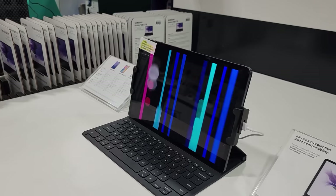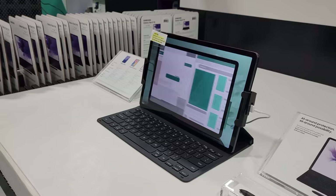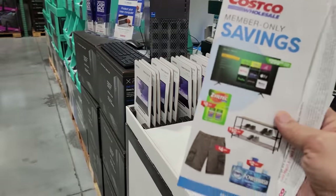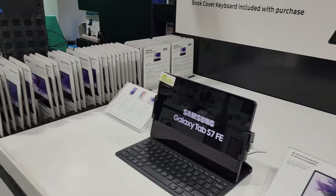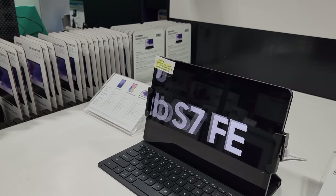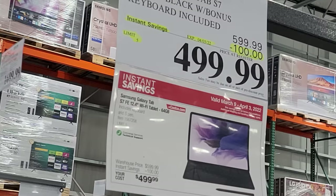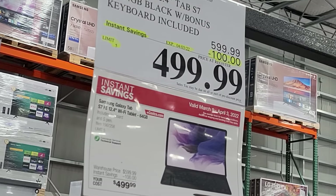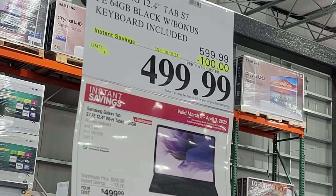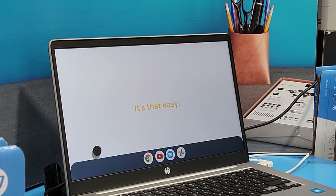We are here at Costco showing you the latest deals for March through April 3rd — stuff from the flyer as well as items on sale not in the flyer. First up, the Samsung 12.4-inch Tab S7, on sale $100 off, down to $499, good until April 3rd. HP also has their 14-inch Chromebook on sale.